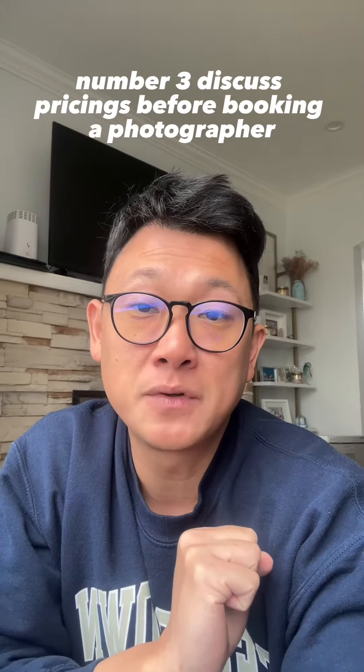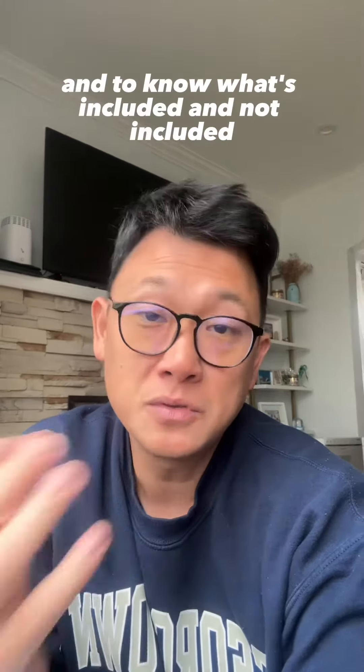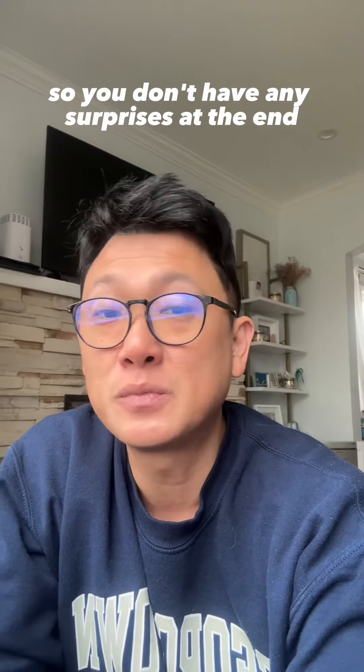Number three: discuss pricing. Before booking a photographer, make sure you understand their pricing structure and know what's included and not included, so you don't have any surprises at the end.